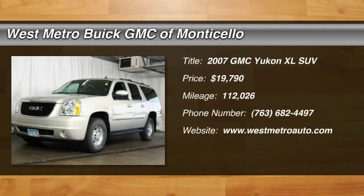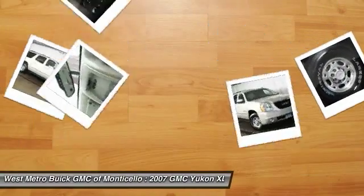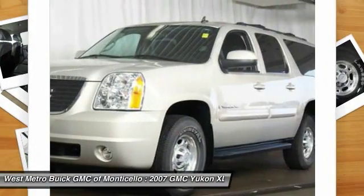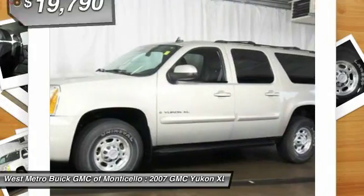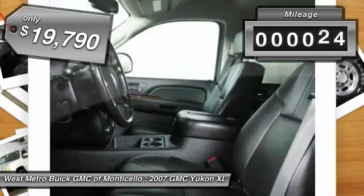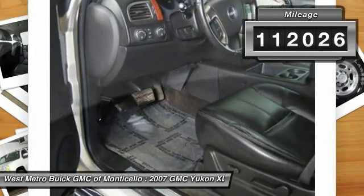The 2007 GMC Yukon XL. GMC Yukon XL is a great choice for families who need a full-size SUV with maximum seating. The looks don't hurt either and is priced below $20,000. This vehicle has less than 115,000 miles.